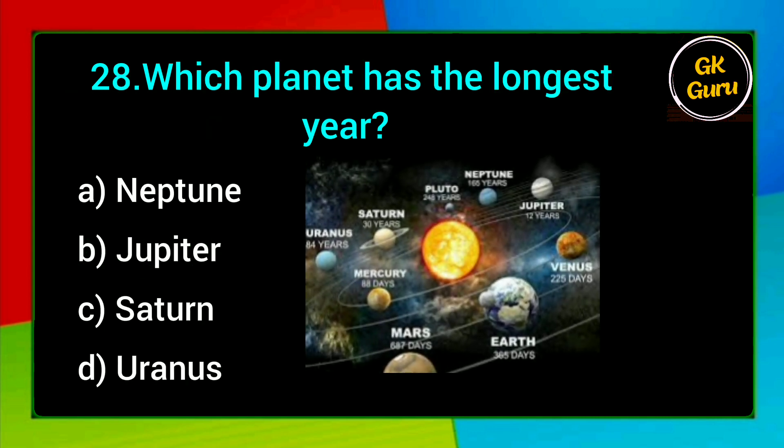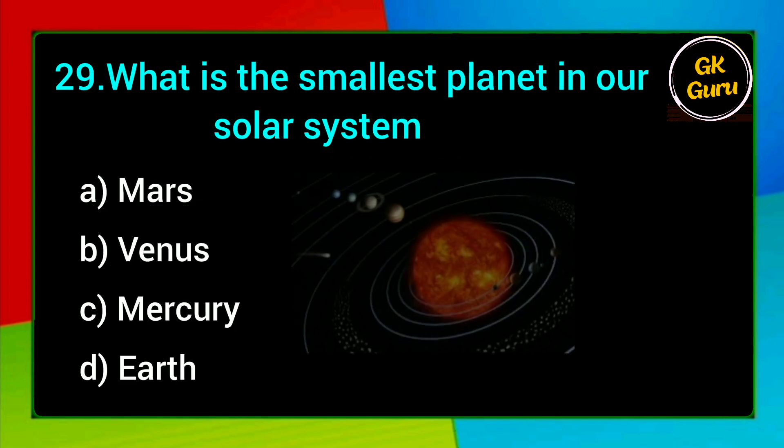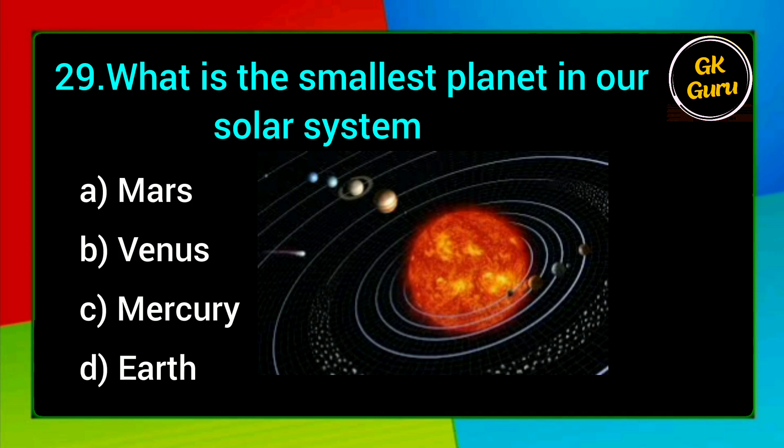Which planet has the longest year? A. Neptune, B. Jupiter, C. Saturn, D. Uranus. Answer: A. Neptune.